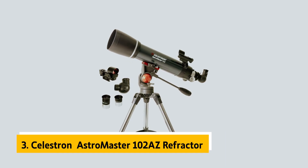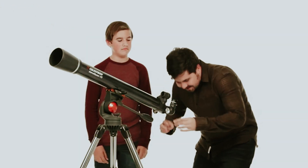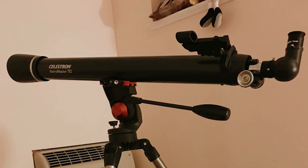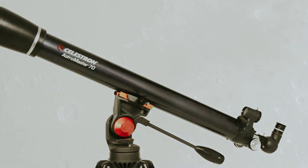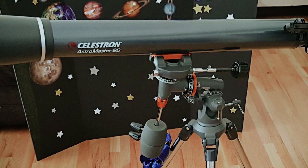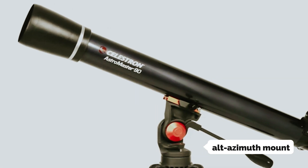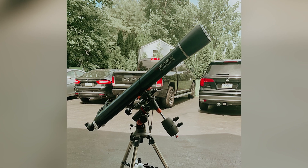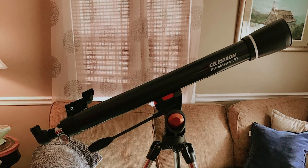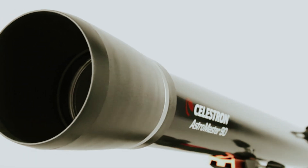At number 3 we have the Celestron Astromaster 102 AZ Refractor, our pick for best grab-and-go telescope for beginners. The Celestron Astromaster 102 AZ is an excellent choice for anyone looking to explore the night sky without the distraction of technology. This easy-to-assemble refractor telescope offers a straightforward way to connect with the universe. Equipped with an alt-azimuth mount, it comes with everything you need right out of the box, including two eyepieces providing magnifications of 66x and 33x, a red dot finder, a star diagonal, and Starry Night software.